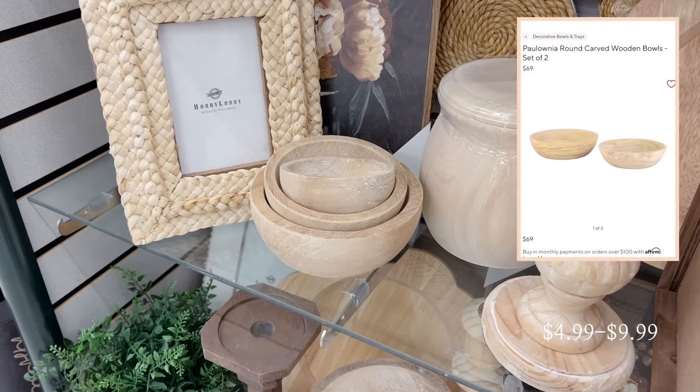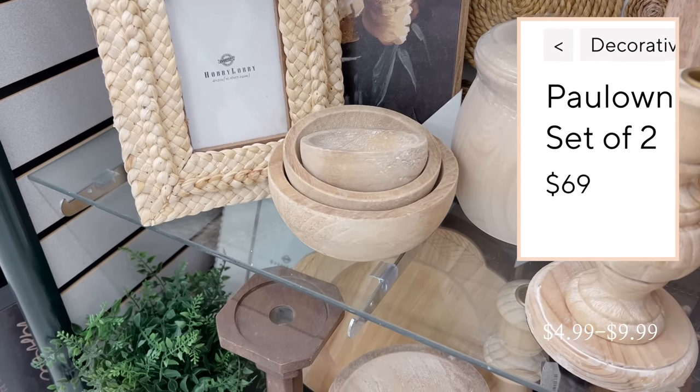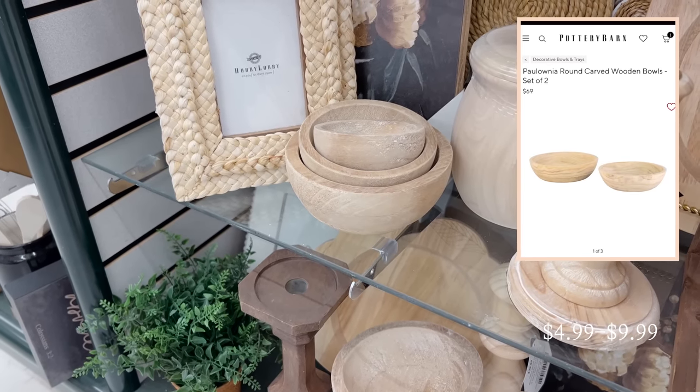Then I found another Pottery Barn designer dupe — these neutral wood bowls. They look almost identical to the round carved bowls from Pottery Barn, except with a few less numbers on the price tag.